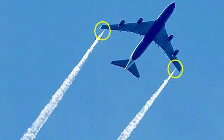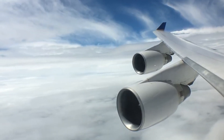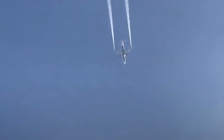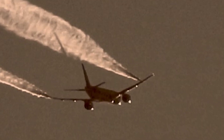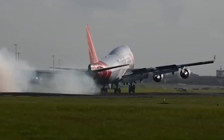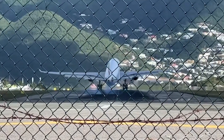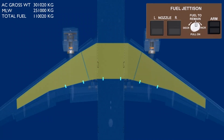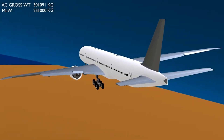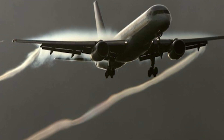Fuel dumping is a specialized maneuver that comes into play during exceptional circumstances. It is typically initiated during critical emergencies when the aircraft's weight exceeds safe landing limits — such as when the aircraft needs to land sooner than planned due to a medical emergency or technical issue. Landing with a full fuel load can put excessive stress on the aircraft's landing gear, tires, and structure, so fuel dumping helps reduce the aircraft's weight to within safe landing limits.